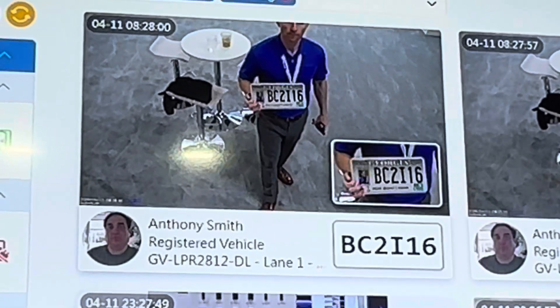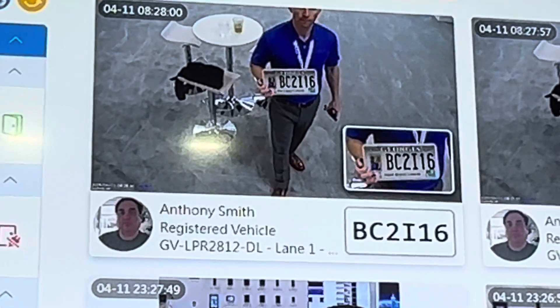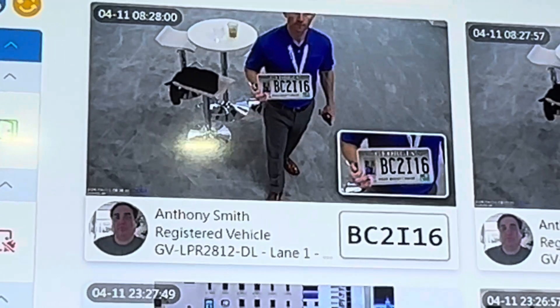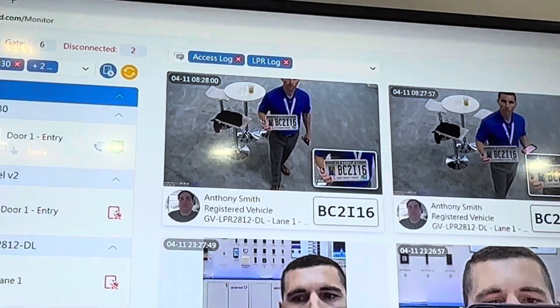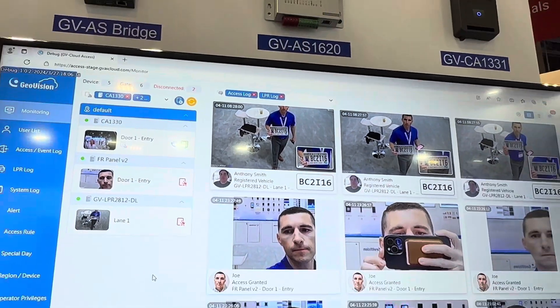If you have that associated with a user, as we do here, you can see the name Anthony Smith there with his photo — it will actually allow you to associate those together, and you can use it for triggering doors to open or gates to open.